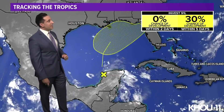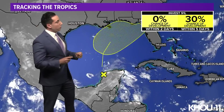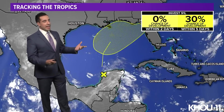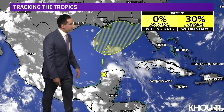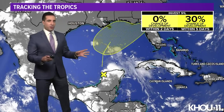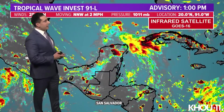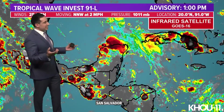Another feature out there is Invest 91L. Quick refresher on what 'invest' means — it's short for Investigative Area. The 91 is just a number cycling from 90 to 99, and the L indicates it is in the Atlantic Basin. This is just an area of disturbed weather, an open wave over the Yucatan right now — most of it was over the Bay of Campeche yesterday and it's starting to build its way north. Conditions are marginally conducive for development, which is why it has about a 30% chance of development within the next five days. It doesn't look like much on satellite imagery — looking at infrared here, the colder cloud tops indicate higher convection, and we're not really seeing much of it.